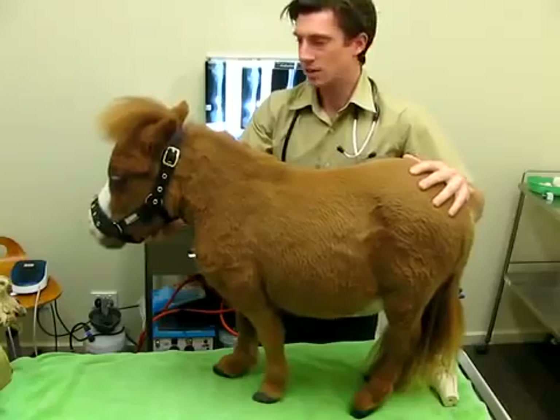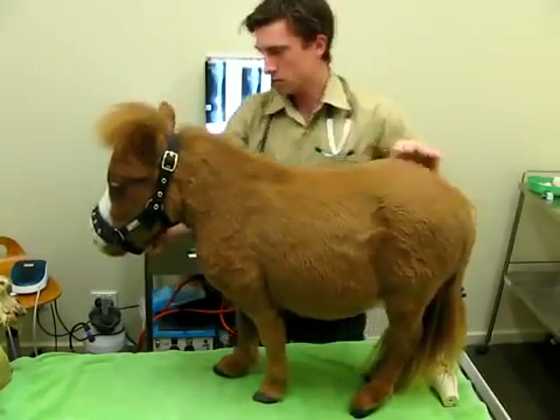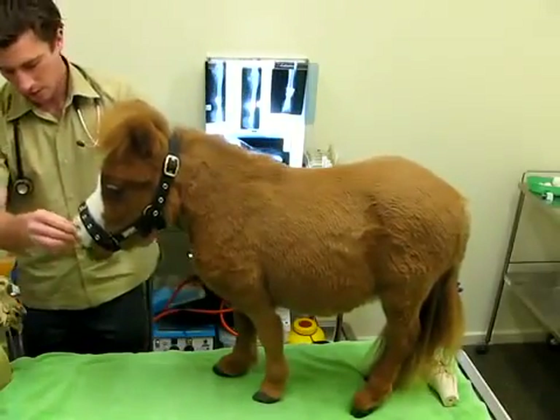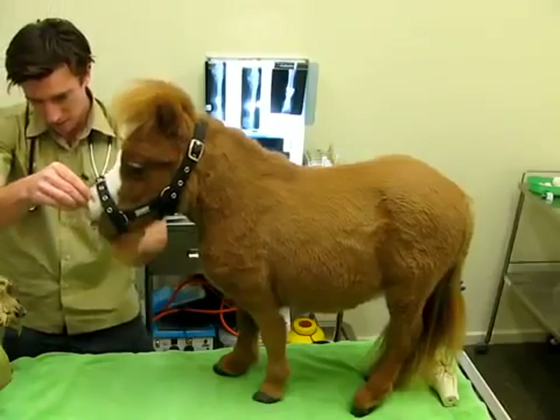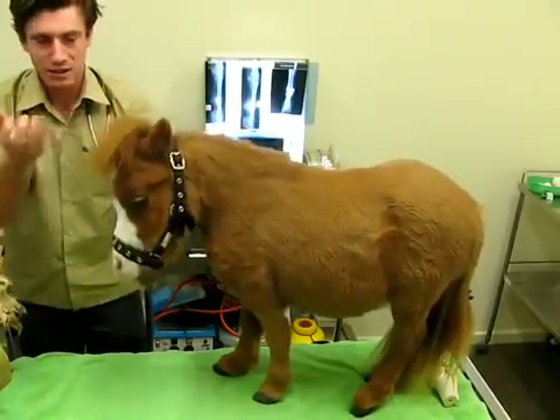Little Coda was born with a condition called dwarfism, which has made his stature very small. It's also made his head quite shortened, with a dished face and very upturned nostrils. And you'd see his bottom teeth project out beyond his top teeth — we call that an undershot jaw.